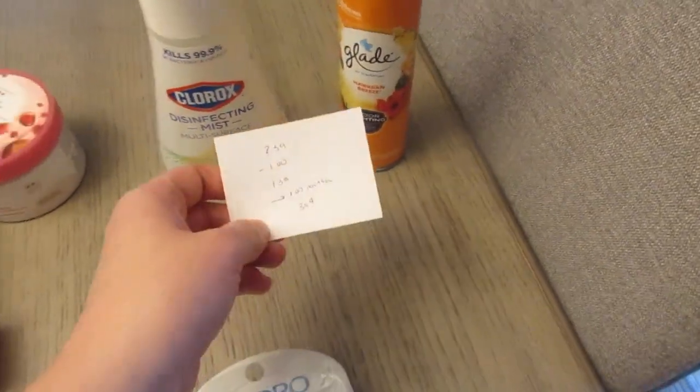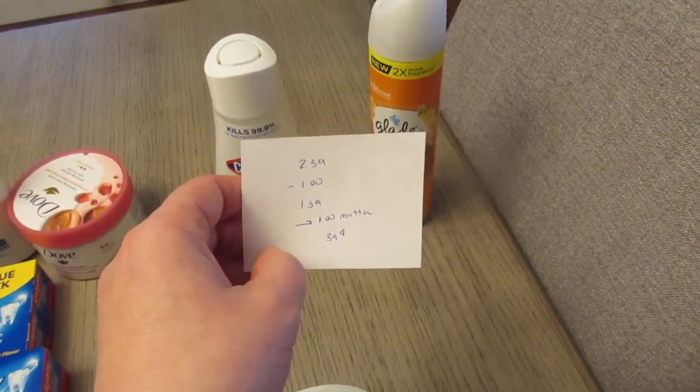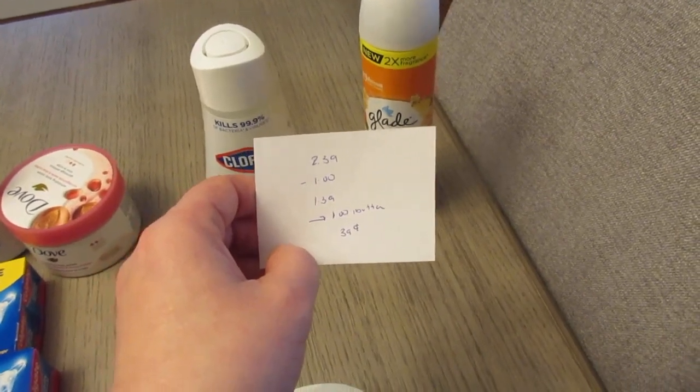The Glade at $2.39 — we have a $1 coupon, so you're going to pay $1.39. Then the Ibotta app gives you $1.00 back, so it comes to $0.39.